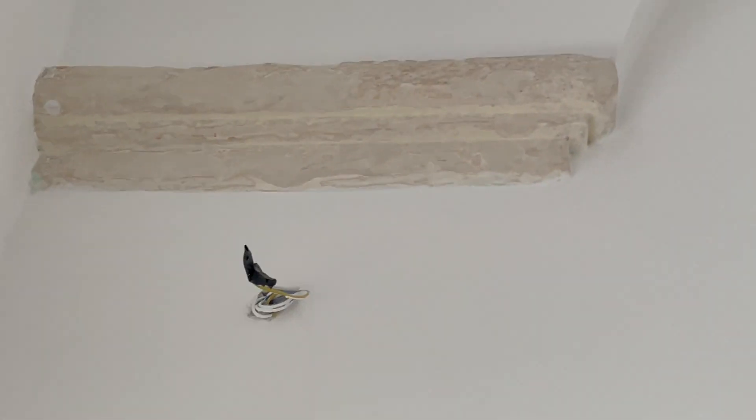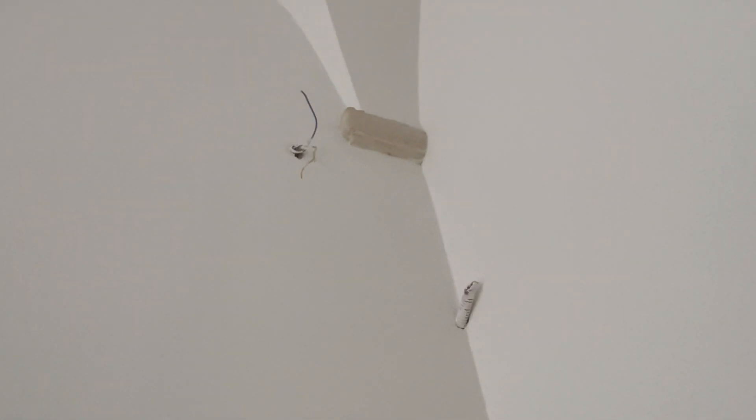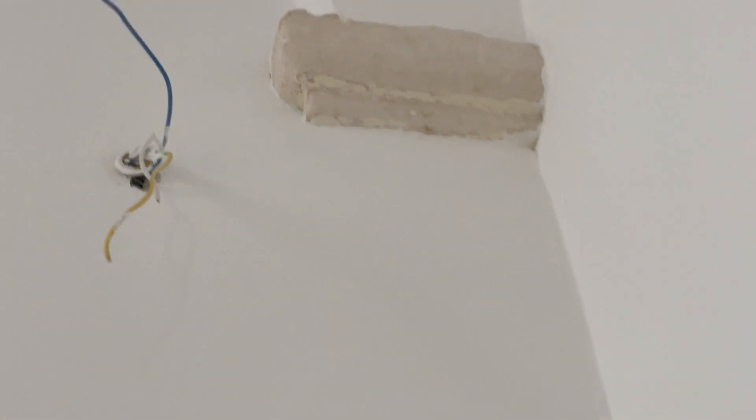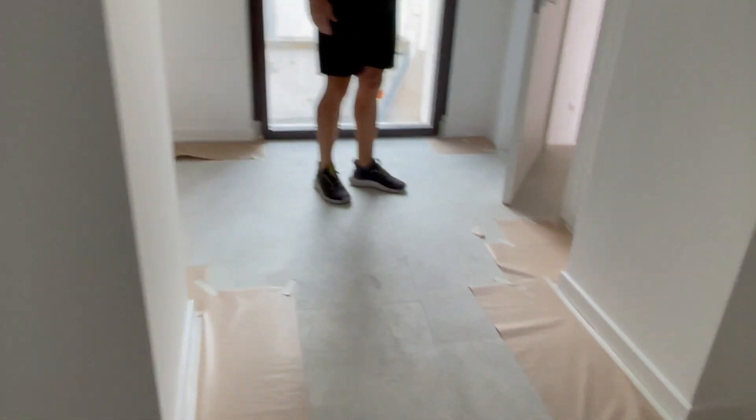They exposed the stone — you can see they took off by hand all that paint that was built up on there. It was coated with just so many layers and layers of paint that they removed.